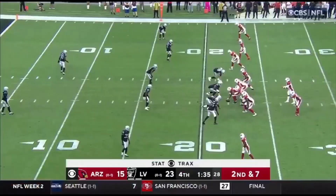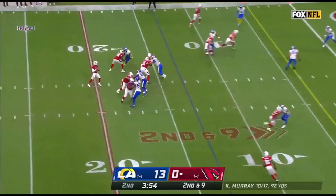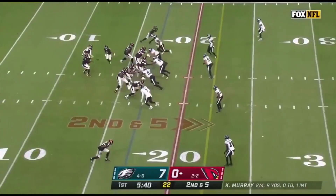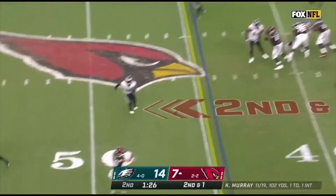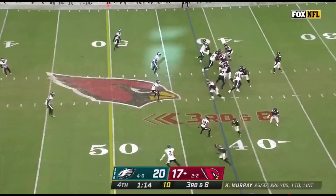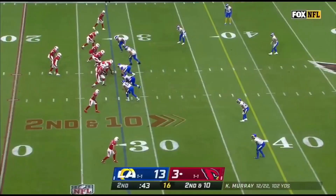Zach Ertz plays — he's been able to step up. On second and seven, the short pop inside the 15 to the 12 with Ertz. Murray looking over the middle, catch made, Zach Ertz inside. Quick pass, sideline, out of bounds. Murray has time, and good enough for the first down. Zach Ertz again.